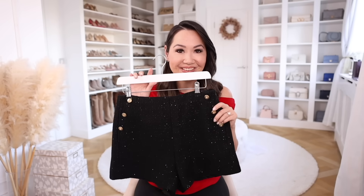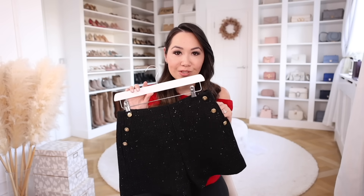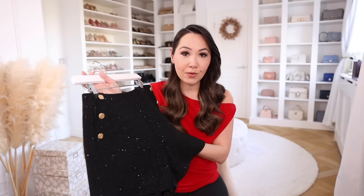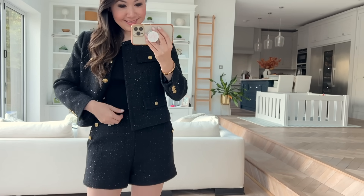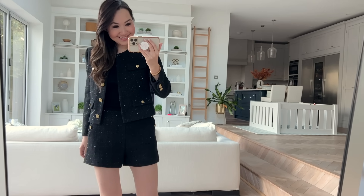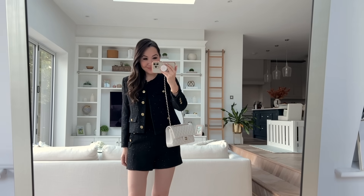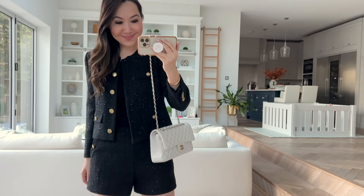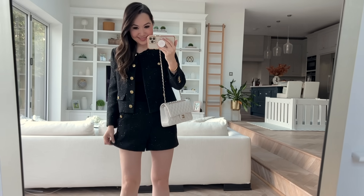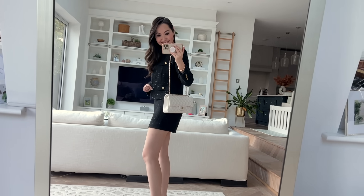I loved the jacket so much that I also got the matching shorts. They do quite a few twin sets and they are so elegant, though you don't have to go for the twin set — you can mix and match. The fabric is that tweed-like texture on the outside, but the inside is fully lined so it feels very silky smooth on your skin. There's a fantastic gold button detail on the pockets, plus proper deep functional pockets that lie flat so there's no extra bulk around the hips. They zip up at the side and fit perfectly, with a slightly wider leg that's very flattering.